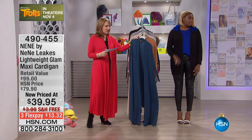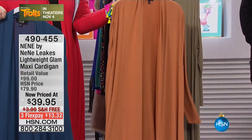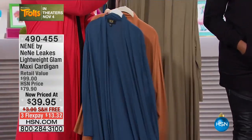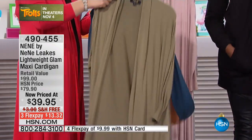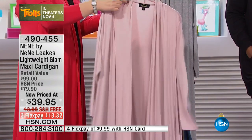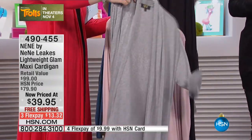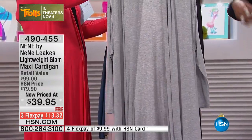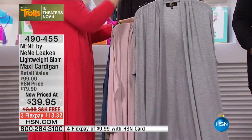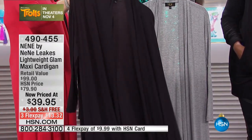Here are the colors: this is dark blue, this is cashew — pretty — and then this is olive. I love the olive; I'm going to try that on next. This is the rose mist. These colors are really flattering. Here's gray — I think I want gray; the gray is great too.